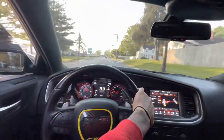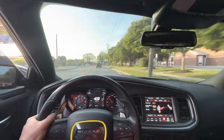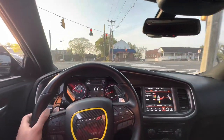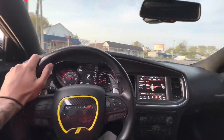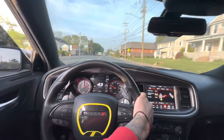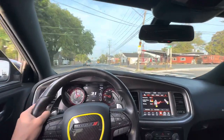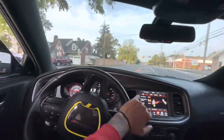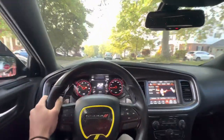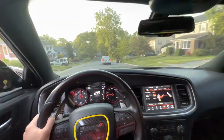Second gear pull real quick. Going through this little neighborhood — I don't want to wake everybody up with a Charger RT, so I'm going to try and chill out. Plus we got a car in front of us. First gear.